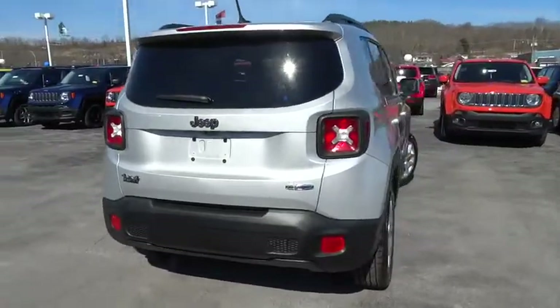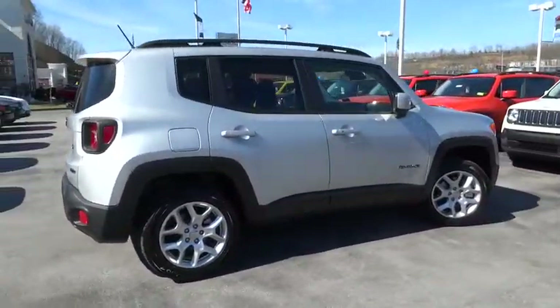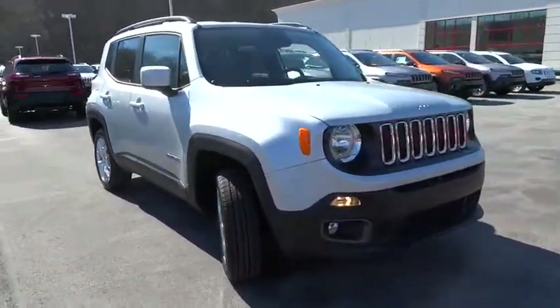Here are some of this vehicle's great options: remote engine start, backup camera, and leather-wrapped steering wheel. This beauty is sure to make you the talk of the neighborhood, so call or drop in for a test drive today.